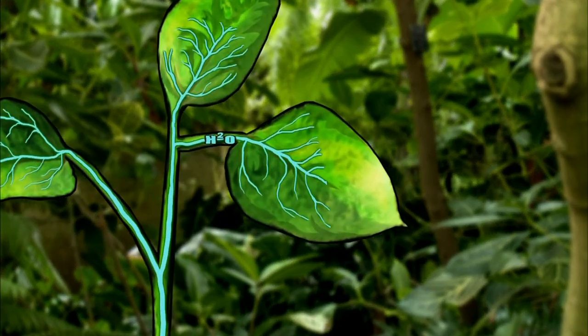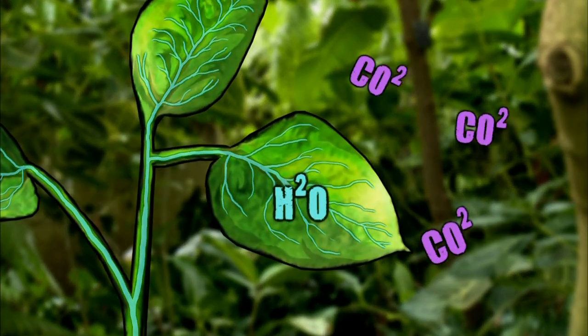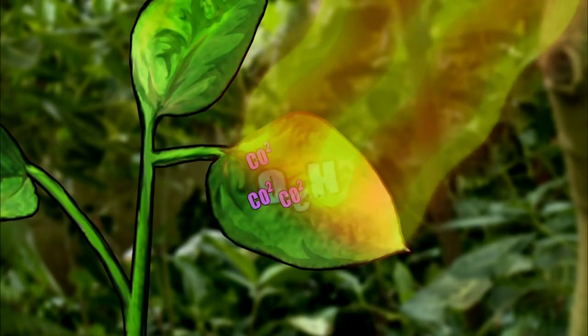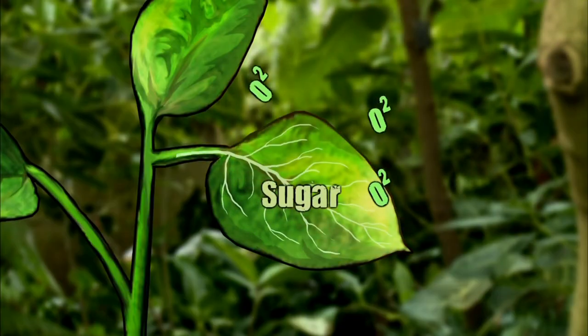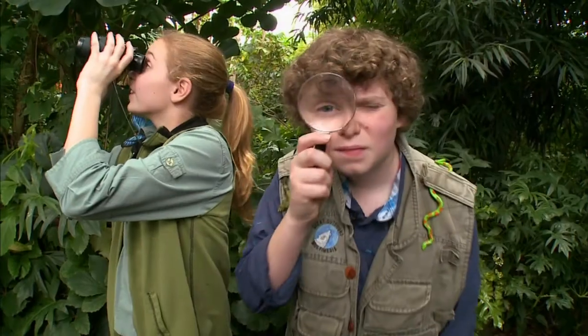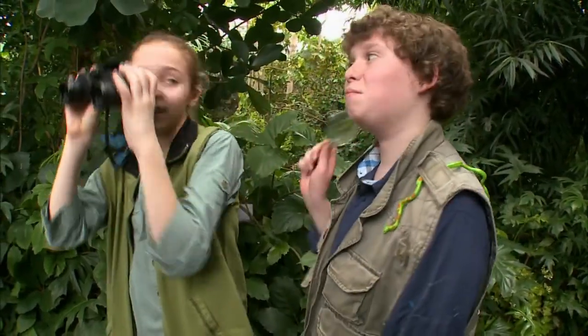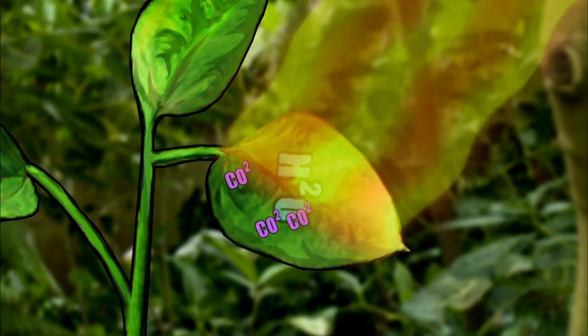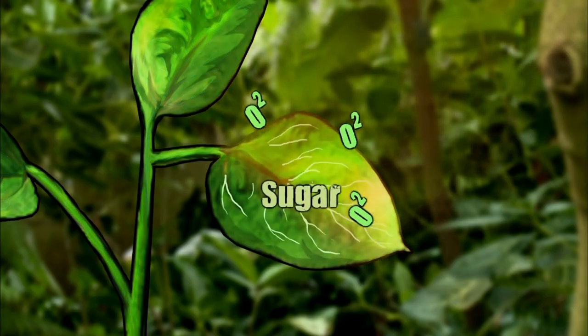Those plants take in water — H2O — and carbon dioxide from the air — CO2. Chloroplasts in leaves, the green stuff, use sunlight to convert those chemicals into sugar and oxygen. It makes sense: two chemicals in a reaction which create compounds that feed the plant and give us oxygen to breathe.